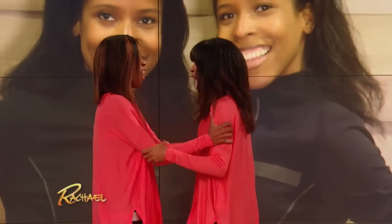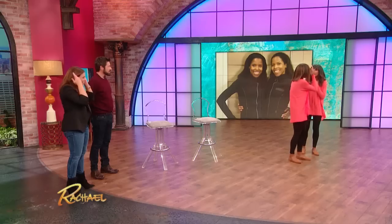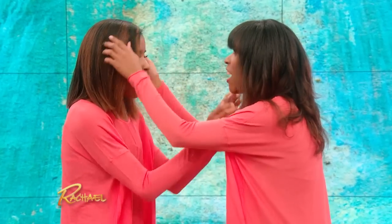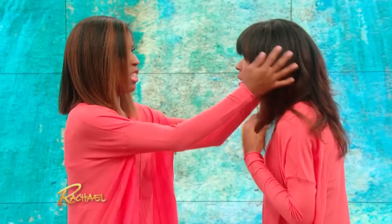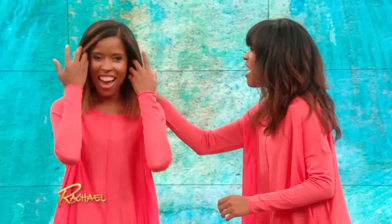Oh my gosh. Come over here. I love them. That's so cute — you have this much hair! All right, stop petting each other. Wait till we talk about it.